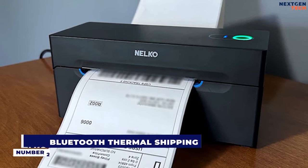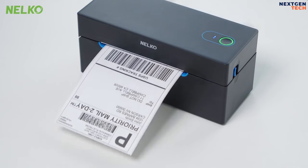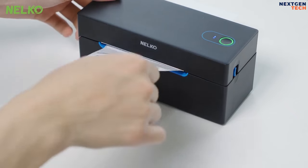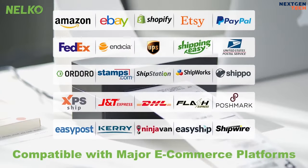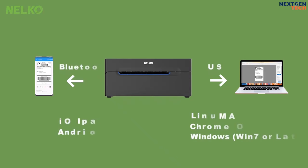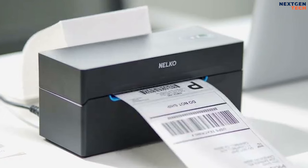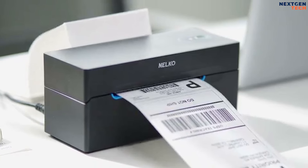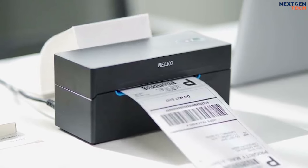Number 2: Nelco Bluetooth Thermal Shipping Label Printer. The Nelco Bluetooth Thermal Shipping Label Printer 2.0 is a small, compact thermal printer specifically designed to print shipping labels. It can use either USB wired or Bluetooth wireless connection. It is nearly all matte black, giving it a minimalist appearance, but not to the point where it looks cheap or poorly designed.